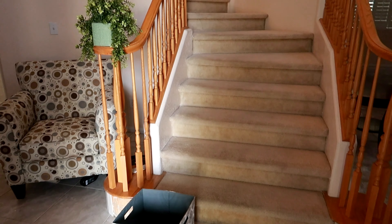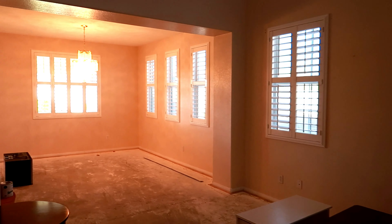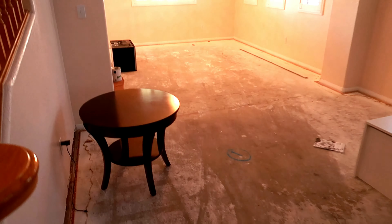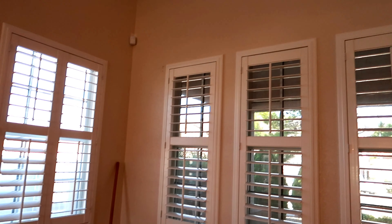Here is the main living room slash dining room. The ceilings are super tall and there is so much natural light coming through the windows — it's really beautiful. But as you can see, there are shutters on all the windows.